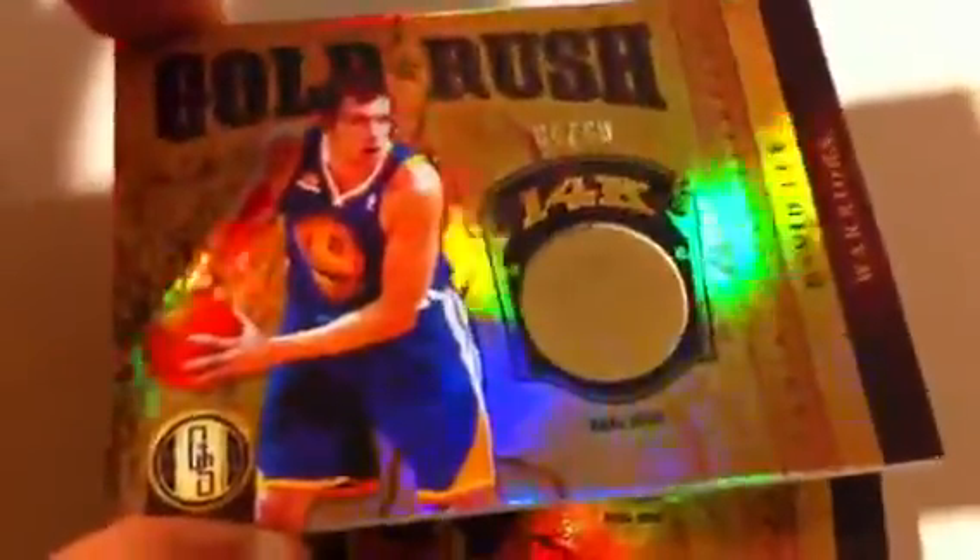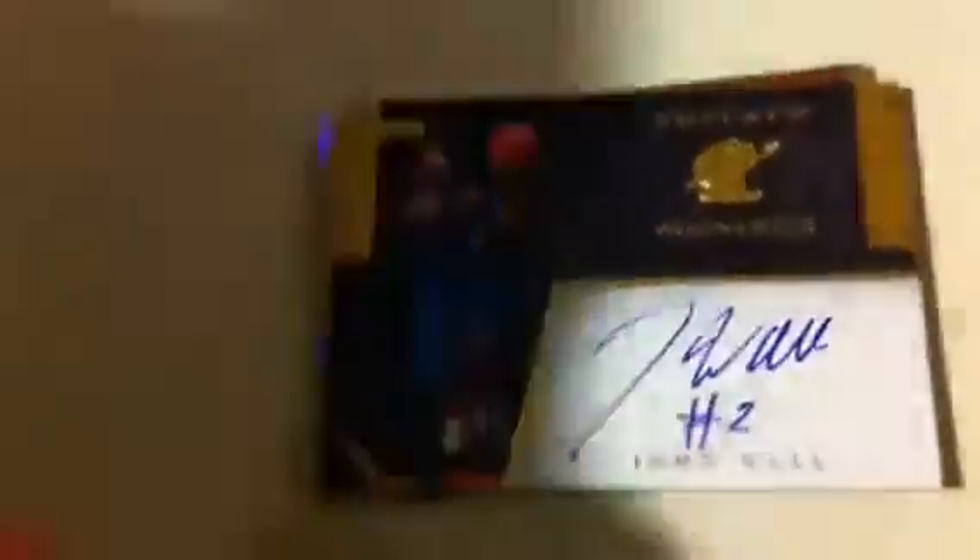The main hits of the first half of the case: 4 out of 49 of David Lee with a 14-karat gold piece for the Warriors. And then, believe it or not, another one — 19 out of 49 — not from the same box, just happened to land in the same case. Nice one for the Warriors. Number 14 out of 49. And then a John Wall on-card auto. I was lucky to get this — probably the best hit I've gotten in about a year. John Wall on-card auto, private signing.